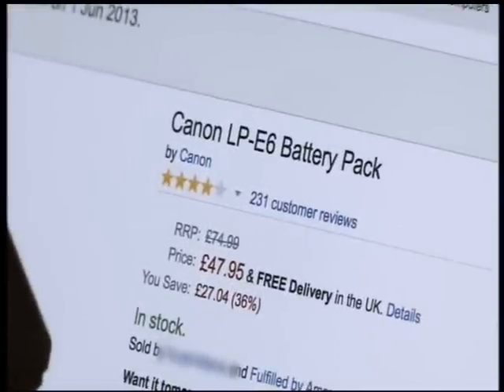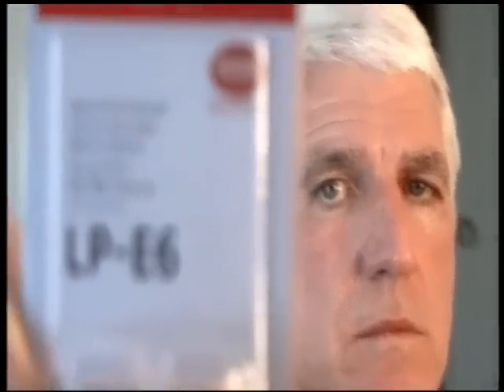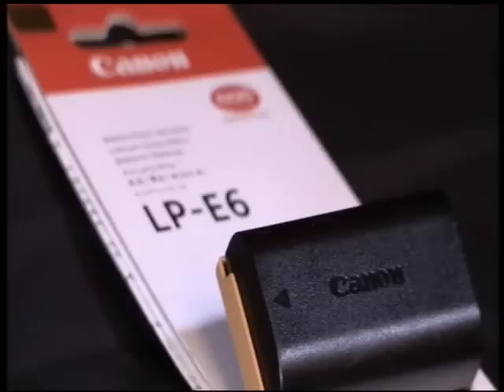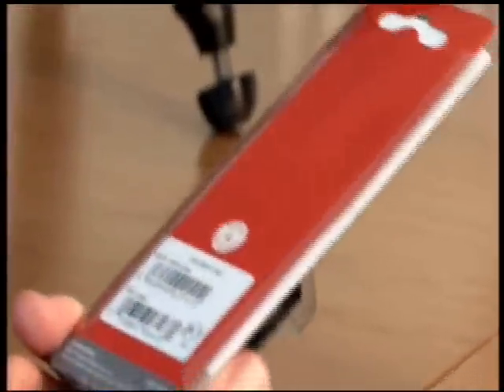The battery was reassuringly expensive, so Roy went ahead and ordered it. But when the delivery came, something wasn't quite right. They showed Roy a fake Canon lithium camera battery given to them by trading standards that was identical to the one he bought, even down to the packaging. Roy immediately noticed the poor quality: he didn't need scissors to open the cheap packaging, the hologram wasn't a proper hologram, and everything felt cheap and nasty.